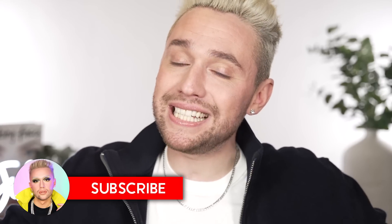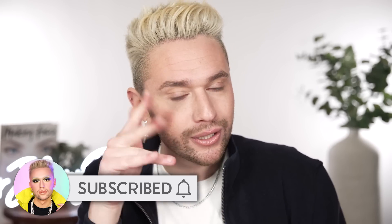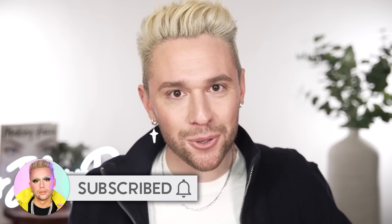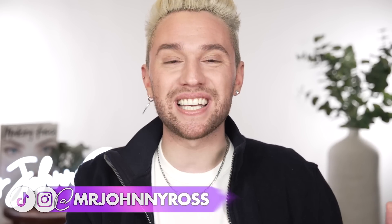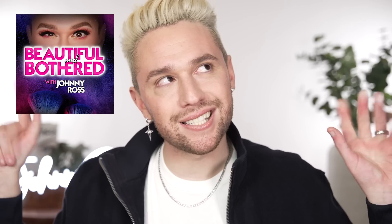Alright guys, there you have it — speed round, short and sweet, because I love you and I want you to save that money. If you could subscribe to the channel and hit the notification bell you'll get notified every time I post. Let me know in the comments what you're excited to get during the sale, and if you get anything let me know. Check out my new podcast too. I hope you are happy, safe, and healthy — see you in the next video!